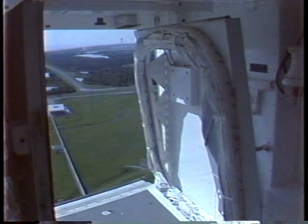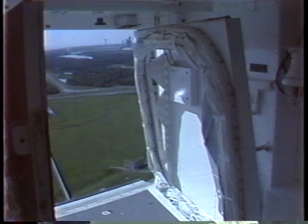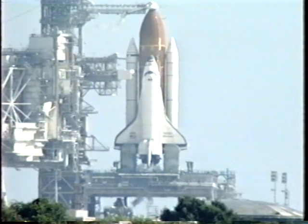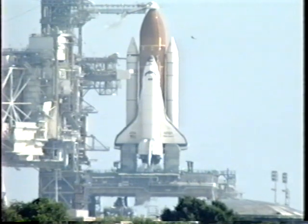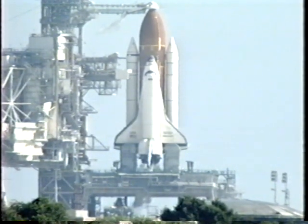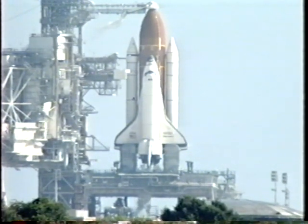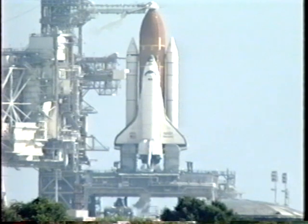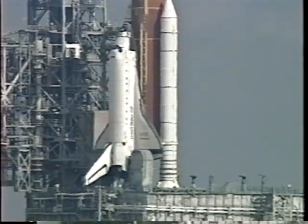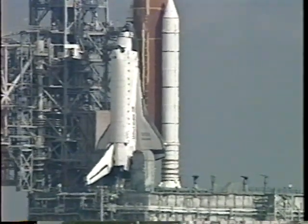T-minus seven minutes and counting. The next milestone is the start of the auxiliary power units by pilot Kevin Kriegel. He'll flip three switches in the cockpit to start each of the three APUs, and then report that's complete.